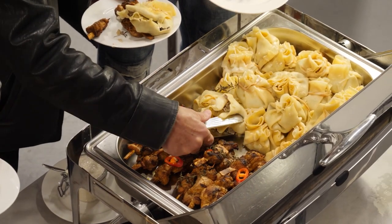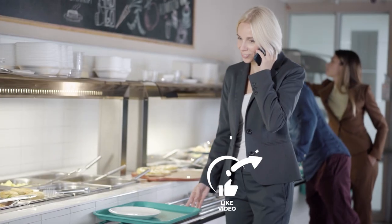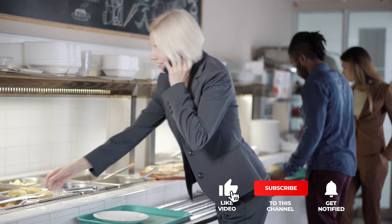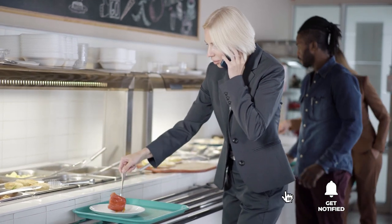Still haven't found a chafing dish that meets your needs? Well, keep watching because we have more lined up for you. If this is your first time visiting our channel, be sure to subscribe and hit the bell icon to receive notifications of our next videos.